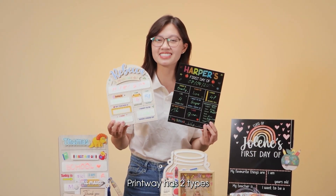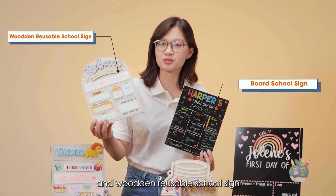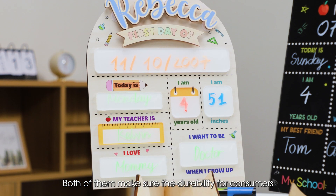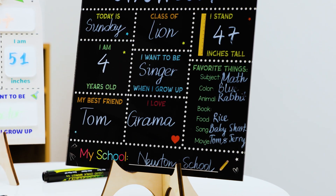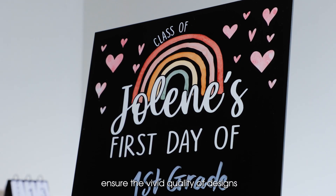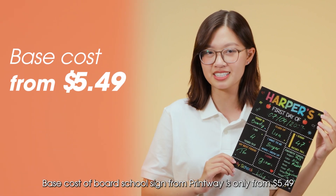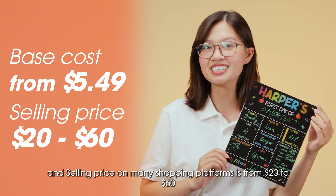Printway has 2 types, including box school signs and wooden reusable school signs. There are also 2 types of materials including wood and acrylic. Both of them ensure durability for consumers and allow sellers to create different shapes. Using modern UV printing technology, they display vivid quality designs. The base cost of box school signs from Printway is only from $5.49, and the selling price on many shopping platforms is from $20 to $60.